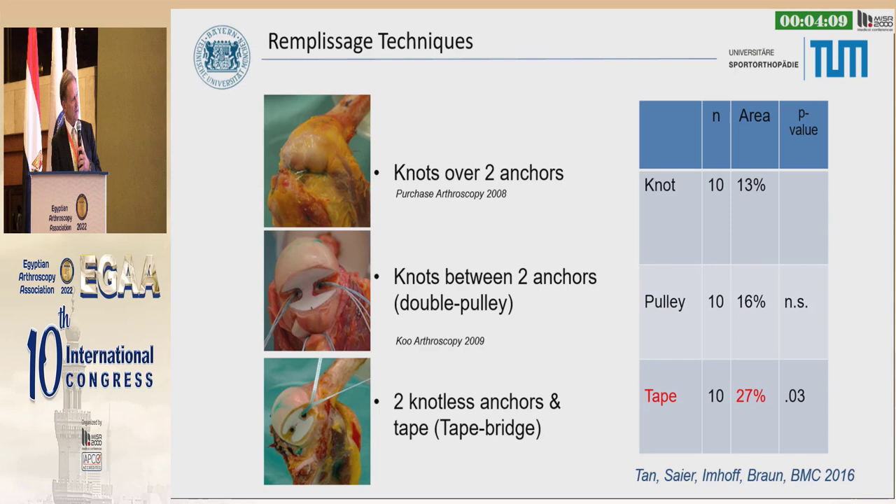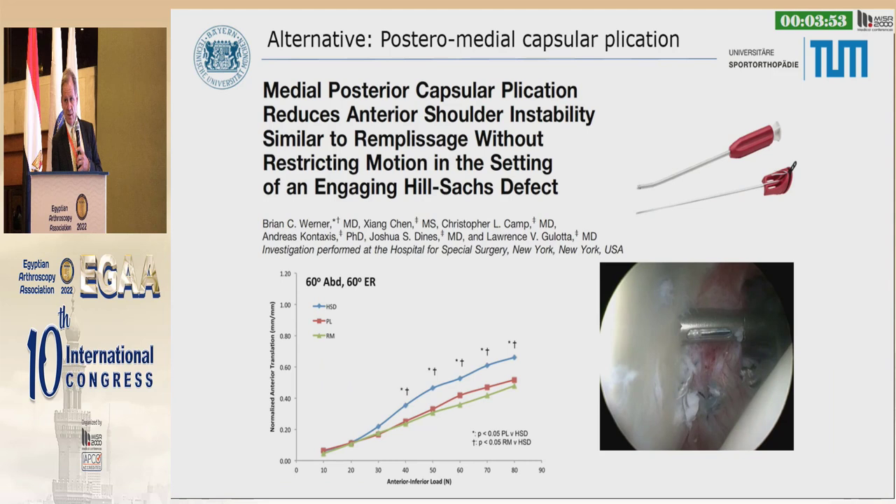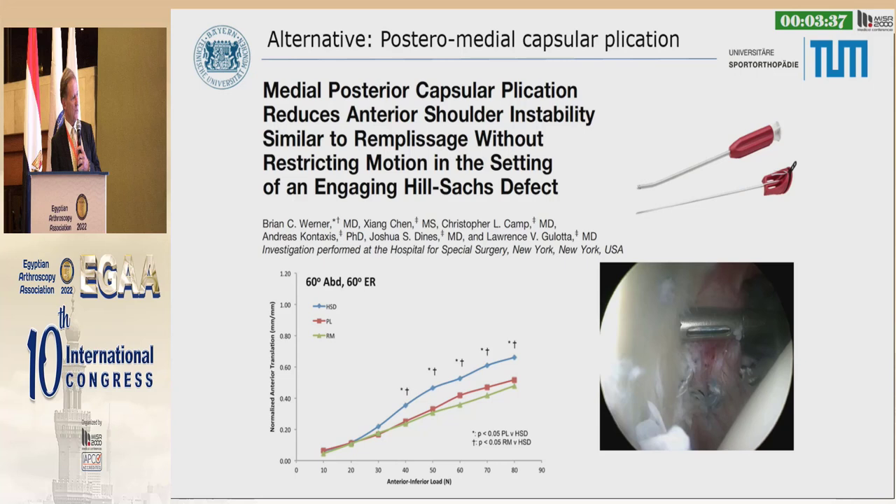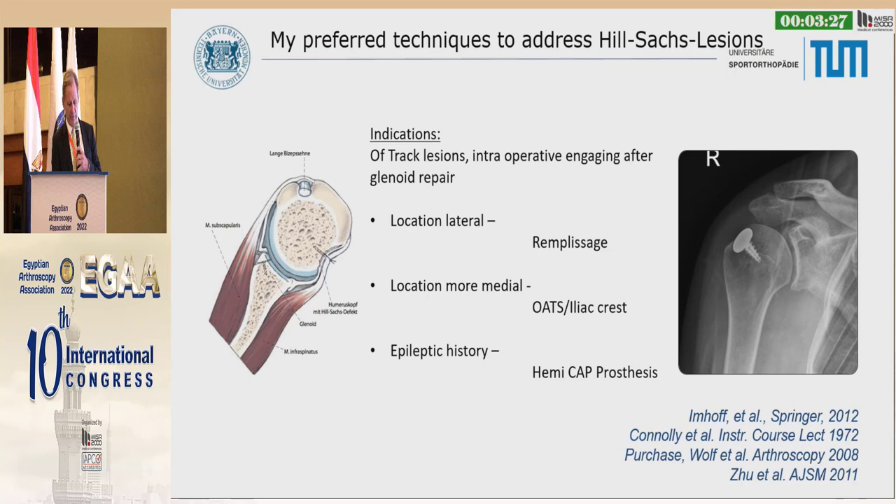You have to measure and calculate with the CT scan. Regarding remplissage technique, we did a biomechanical study looking at knots between two anchors versus two knotless anchors with a tape bridge. With the tape and two anchors, you have enough stability as a remplissage. However, nowadays we try to avoid remplissage because it restricts internal and external rotation since you have to fix the infraspinatus. That's why medial posterior capsular plication reduces anterior shoulder instability, and the new knotless anchors from Arthrex help stabilize the glenoid without intra-articular knots.